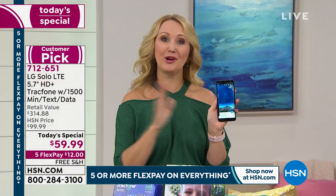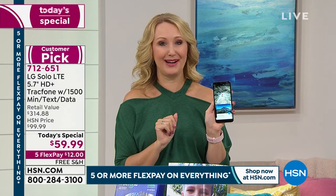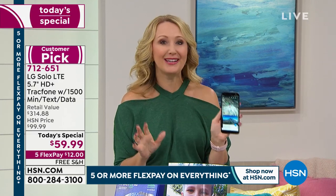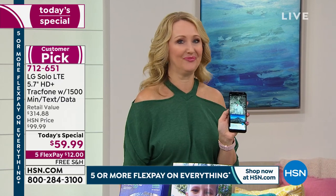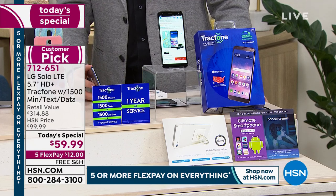Get rid of bills forever. Upgrade to a gorgeous phone — you'll never look back. This could be the last amount of money you spend on cell service for an entire year. Imagine that — what a great deal. Thank you so much for shopping with us. I hope it brings you comfort, joy, and excitement as well.